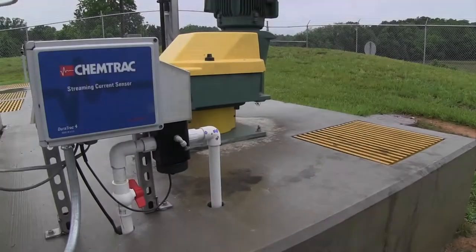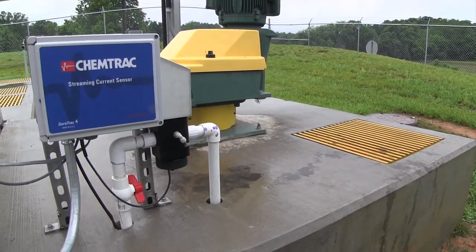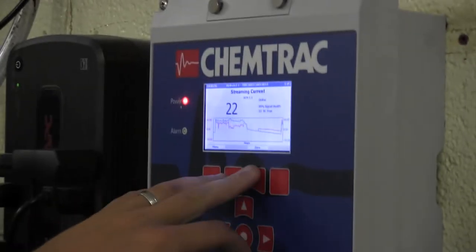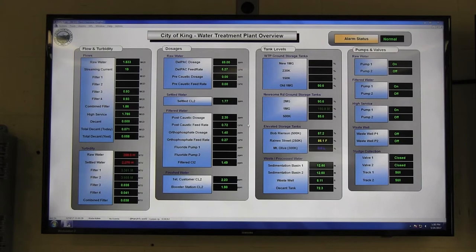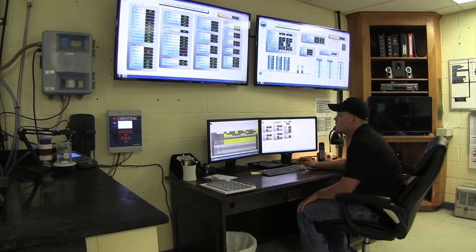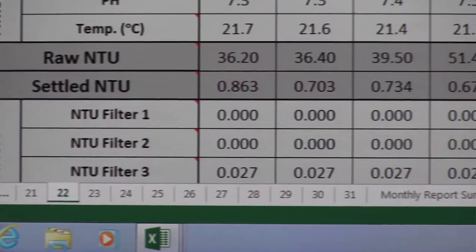We went ahead and bought the online unit, and that's made life tremendously easy. The online streaming current allows the operator to see if they're overfeeding or underfeeding, whereas before we never had that. What we really love is that we integrated the ChemTrack products into our SCADA system. Now we can see it in real time and keep up with this turbidity fluctuating in real time.